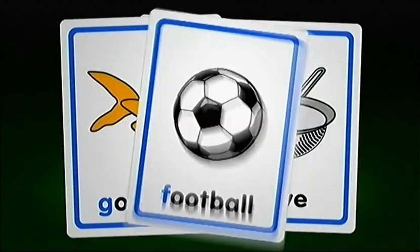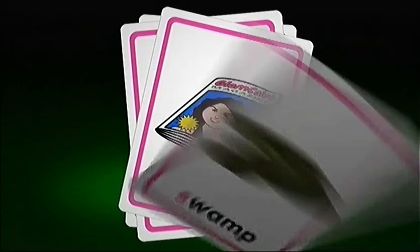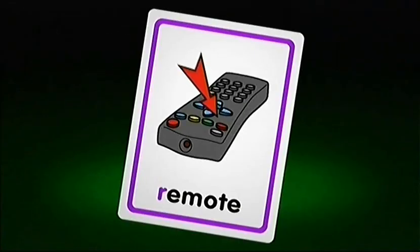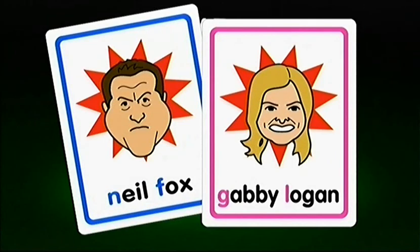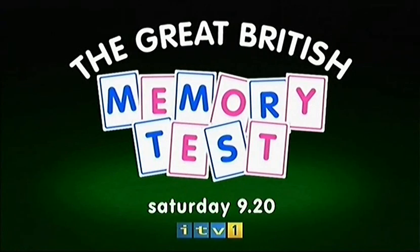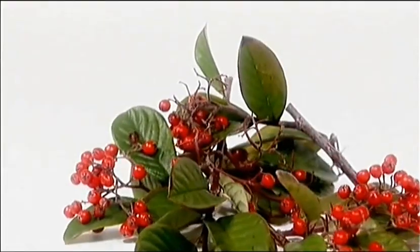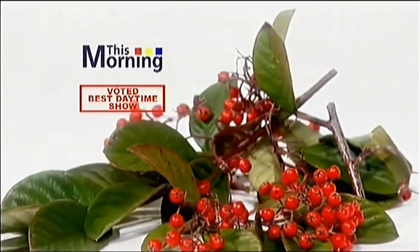Men remember nothing apart from football scores. Women absorb so much trivia they get bogged down. Do women really have better memories than men? Use the red button to improve your powers of recall. Neil Fox and Gabby Logan host our Battle of the Sexes — the Great British Memory Test. 9.20 Saturday on ITV1.